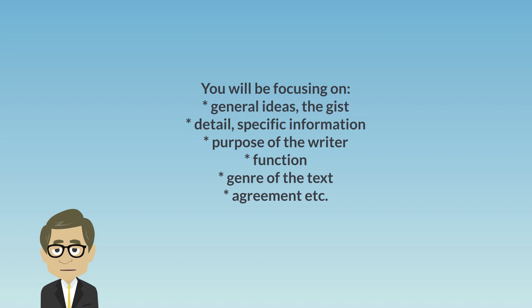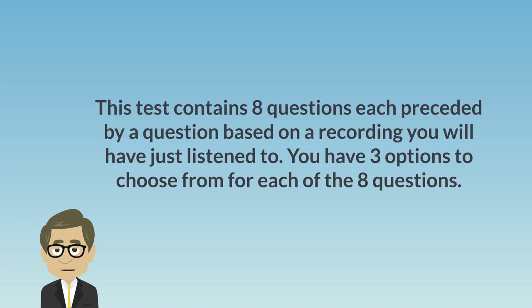In Part 1, you will be focusing on general ideas, the gist, detail, specific information, purpose of the writer, function, genre of the text, agreement, etc. This test contains eight questions, each preceded by a question based on a recording you will have just listened to. You have three options to choose from for each of the eight questions.